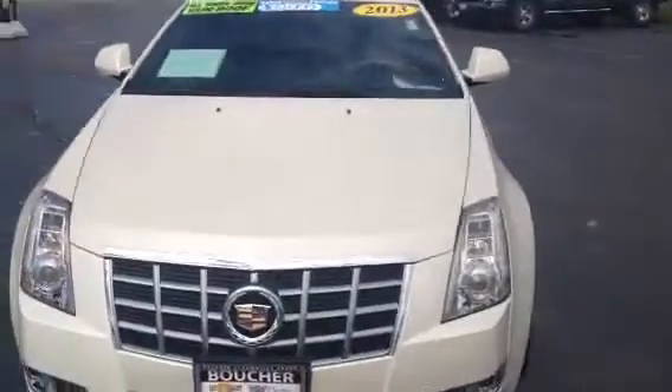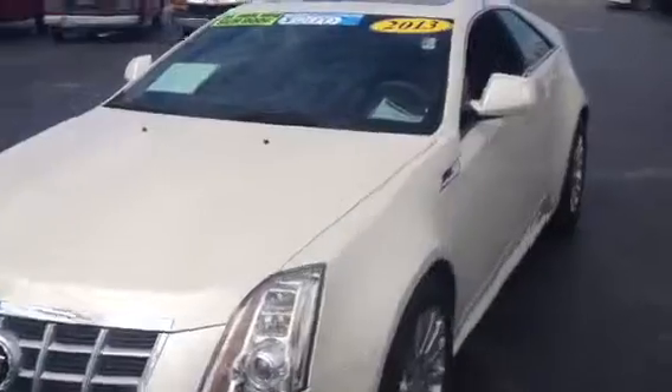If you'd like to test drive this CTS, please call Frank Boucher's Chevy Cadillac of Racine at 262-886-1010 and you can test drive this and take it home today.